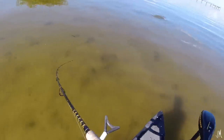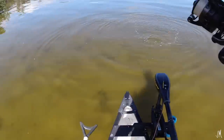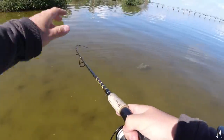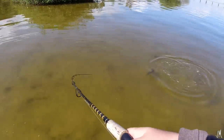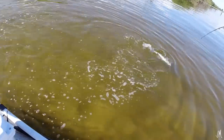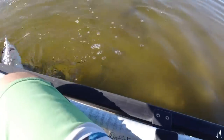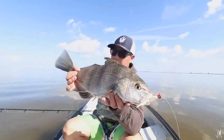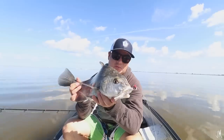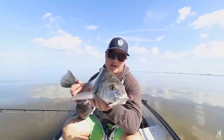Finally got one! Big school of black drum right here — finally got one to eat the gulp shrimp! They're so tough, these black drum. There's probably 50 of them about this size right in front of me and they all just know it — they know it — and won't commit. About time!